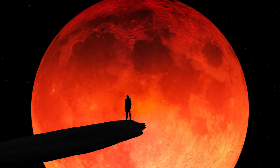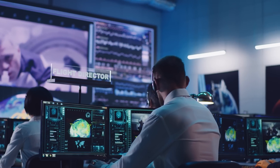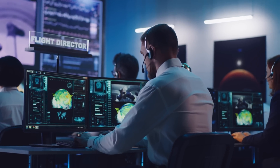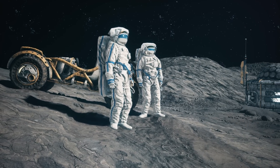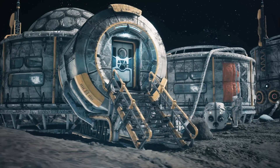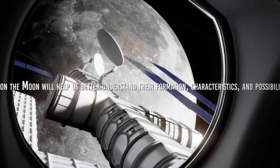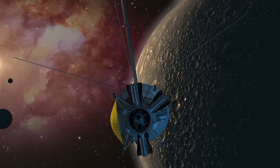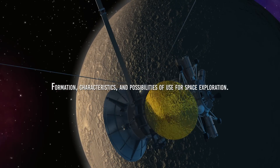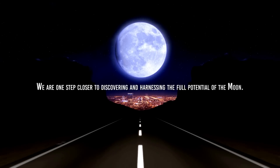Despite these drawbacks, pits on the Moon remain an attractive option for lunar bases, and additional research is underway to determine how they can be used safely and effectively. Investigating lunar pits is essential for the future of space exploration and the possible creation of lunar bases. Ongoing research will help us better understand their formation, characteristics, and possibilities for use. With perseverance and dedication, we are one step closer to discovering and harnessing the full potential of the Moon.